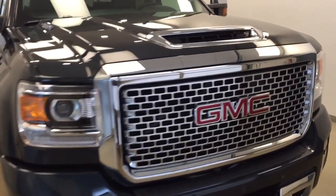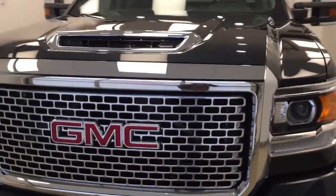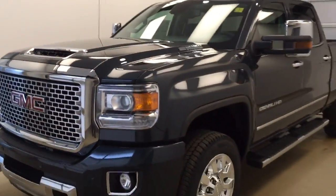Once again, this is stock number 177661 on a 2017 GMC 2500 Denali, and our exterior color today is Dark Slate.